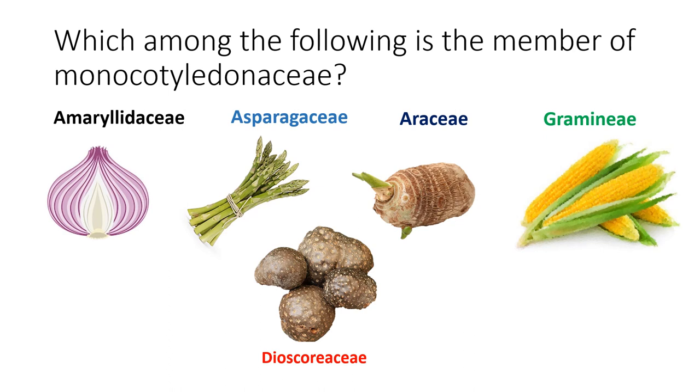The next question was: which among the following is a member of monocotyledonous plants? You must remember there are two categories: monocot and dicot. Monocots contain only one cotyledon in the seed. In vegetables, five monocotyledonous families are observed. The first is Amaryllidaceae, which includes onion, garlic, and all onion-related species. The second is Asparagaceae, where asparagus is the main edible vegetable.